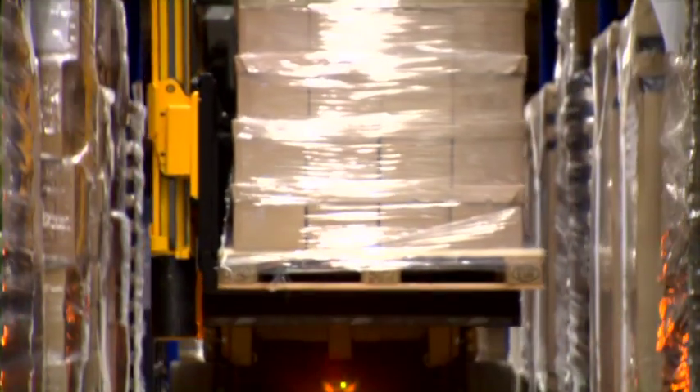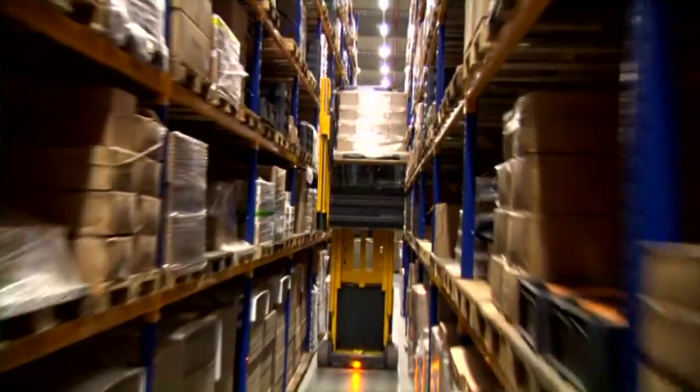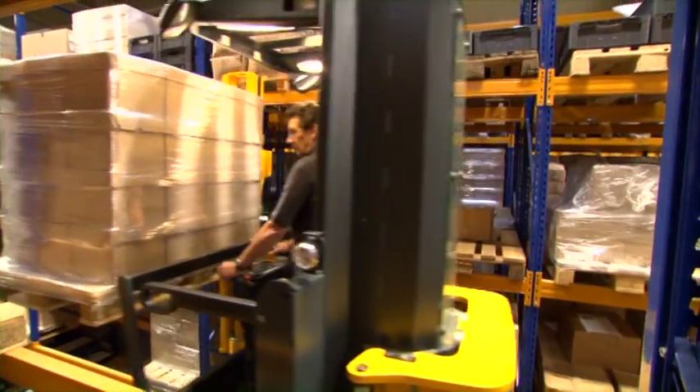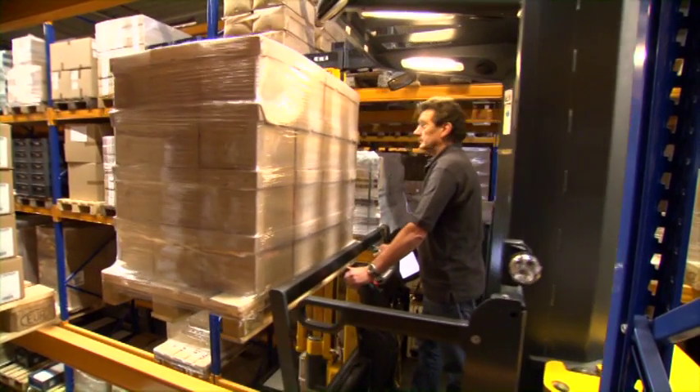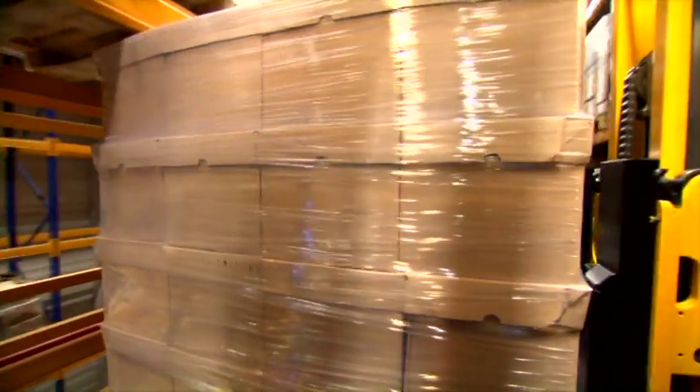The warehouse management system from Jungheinrich: the perfect approach saves time, energy, and money. At the final destination, a positioning light turns on and confirms to the operator the correct location. The product can now be deposited in the exact rack location.